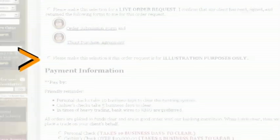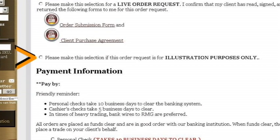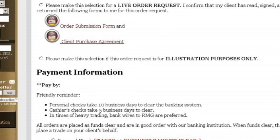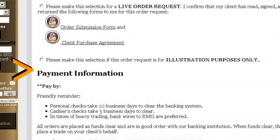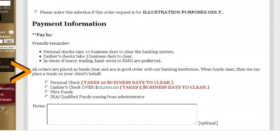The second option is to place a test order. You can select this if you want to have a hypothetical order just to show your client. At the bottom of the page is where it asks for payment information. It is important to note that the order is not actually placed until Royal Metals Group has received the funds and they have cleared into our account.